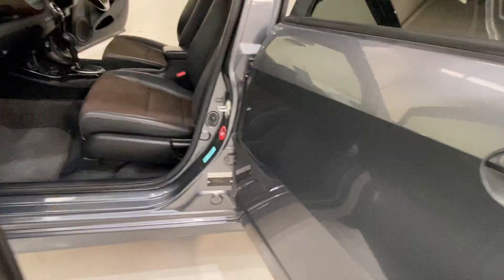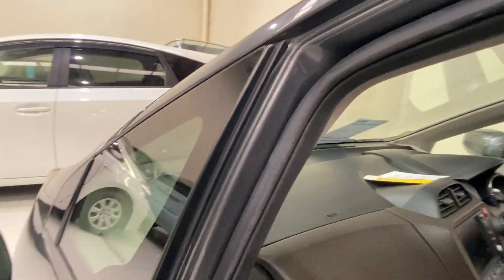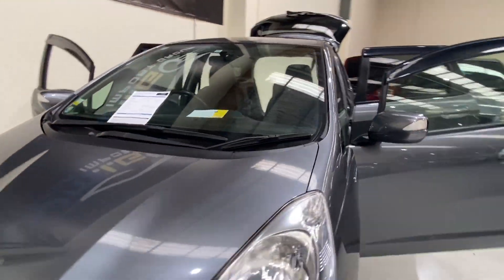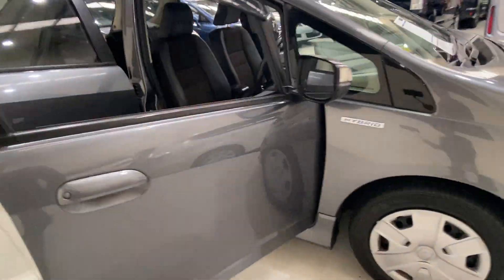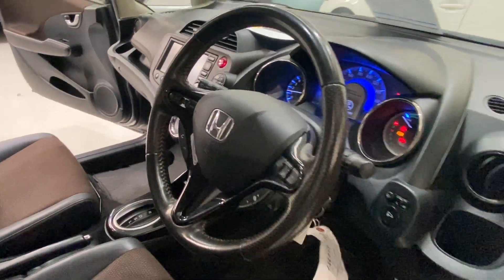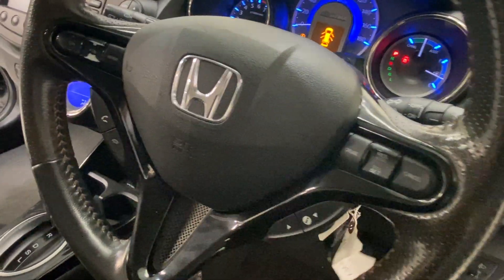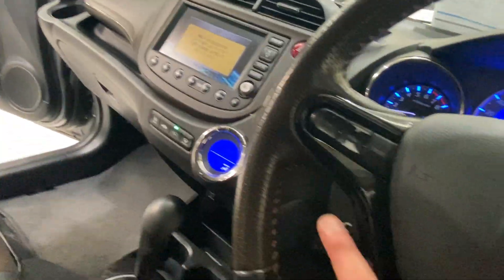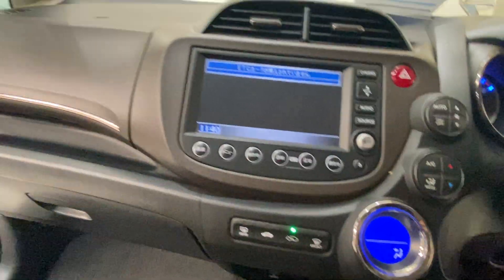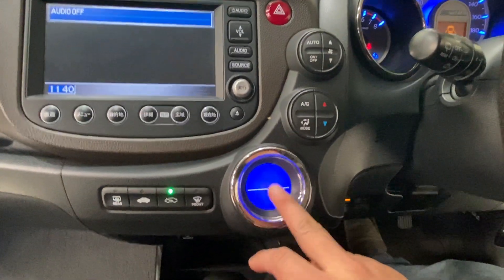It comes with a factory security system. Let's start it — eco mode, cruise control, steering wheel switches, and it comes with hands-free for your phone. There's a reverse camera too, and the display shows your air conditioning.